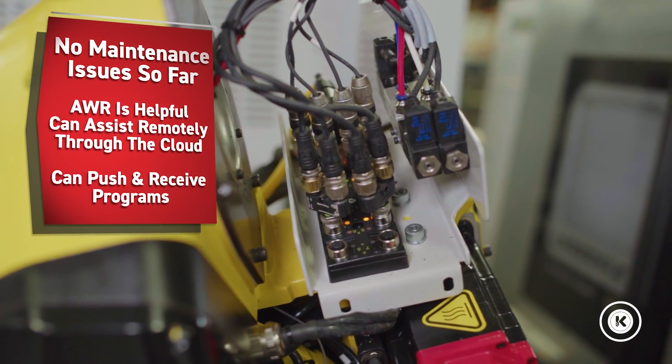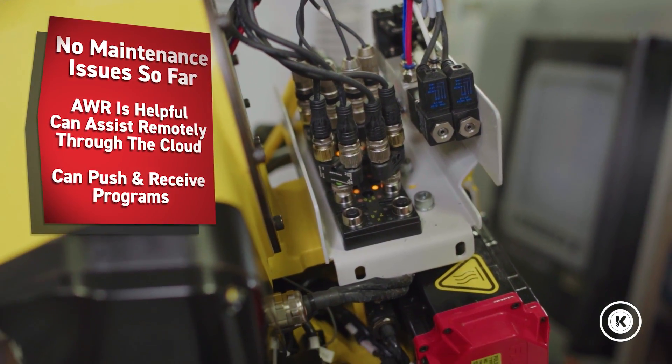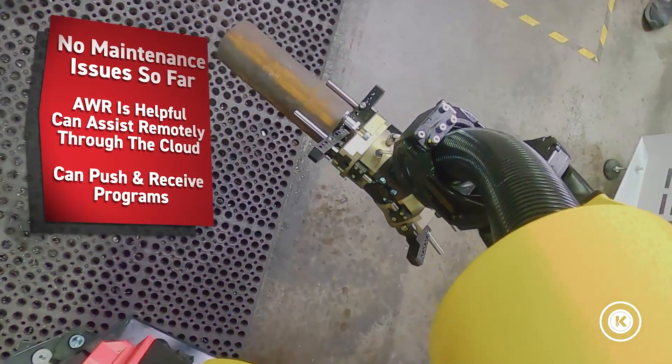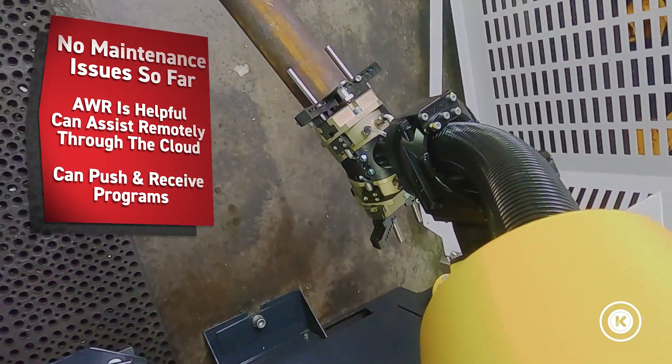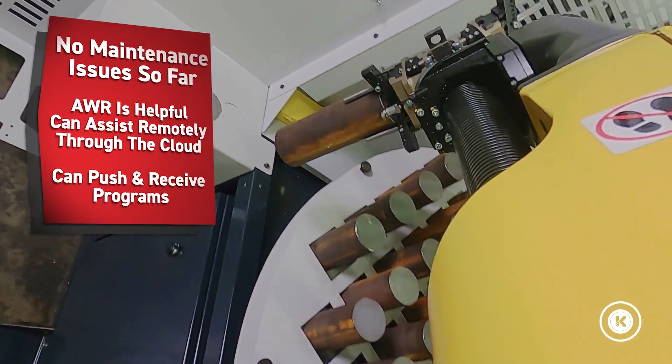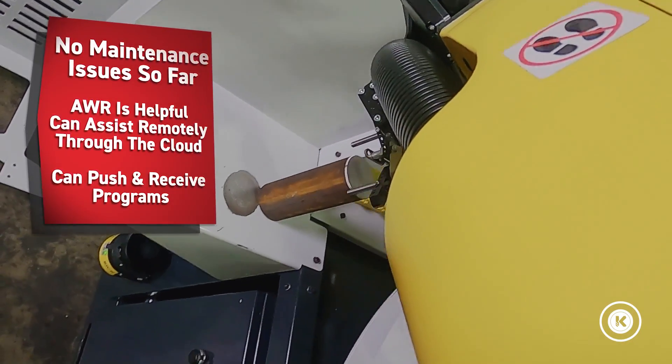The second item was regarding my maintenance concerns. We've had zero maintenance issues with the machine so far. And anytime we've had a question, Automation Within Reach has been right there — on top of it with a quick phone call. They can handle almost everything remotely through the cloud system, pushing and sending and receiving programs.